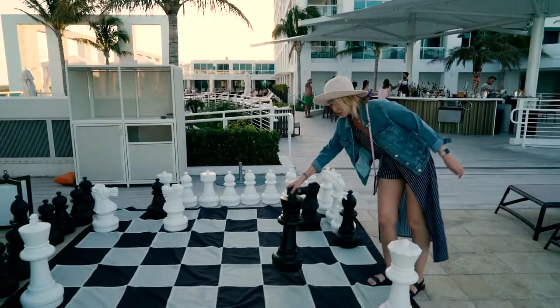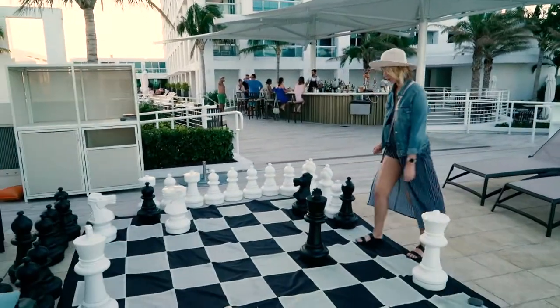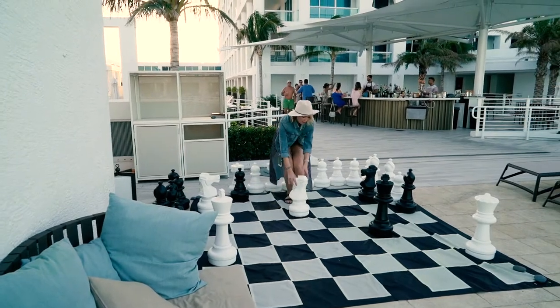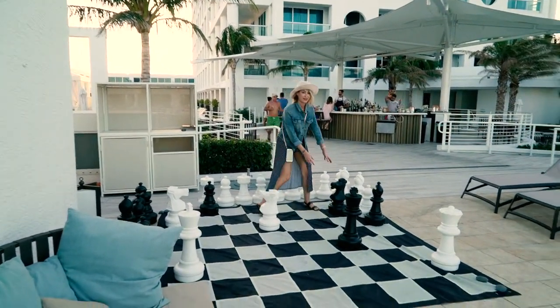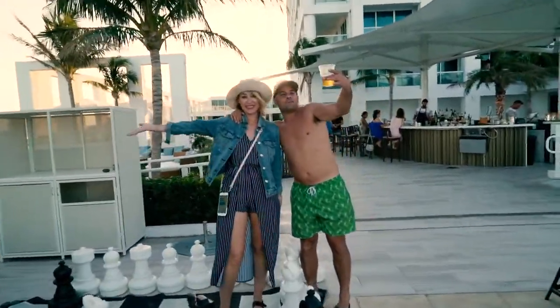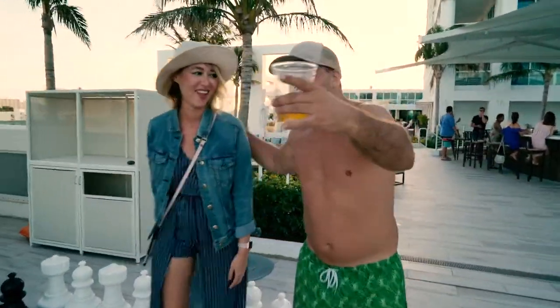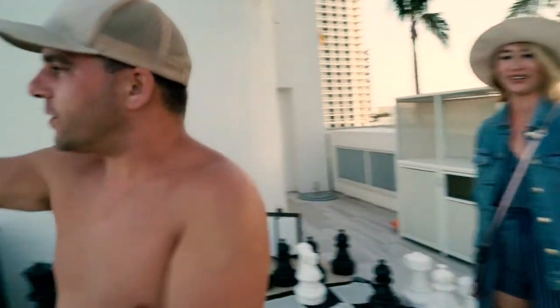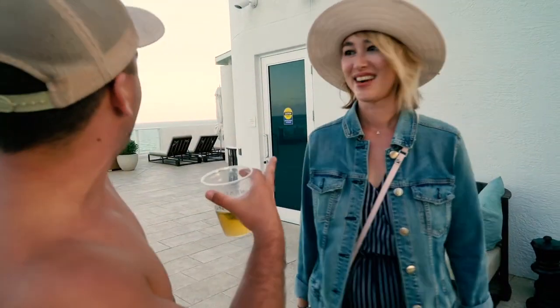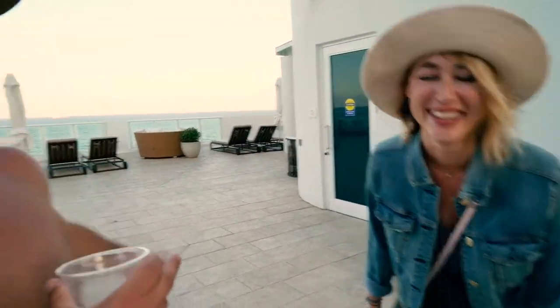We're out here filming. You need more movement for video — pan it around. We got the boats, we got the ocean. She's pretty, and what makes it even prettier is the ocean in the background. She's the best subject.